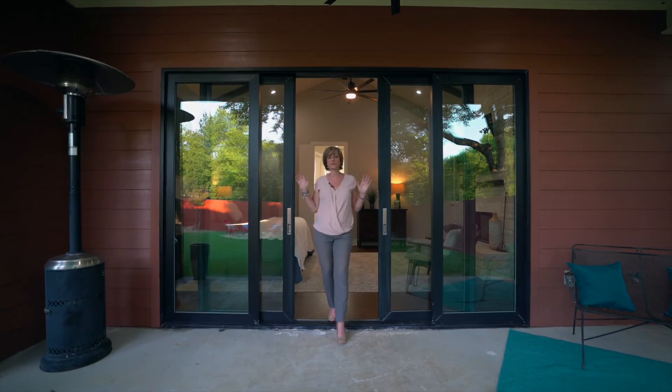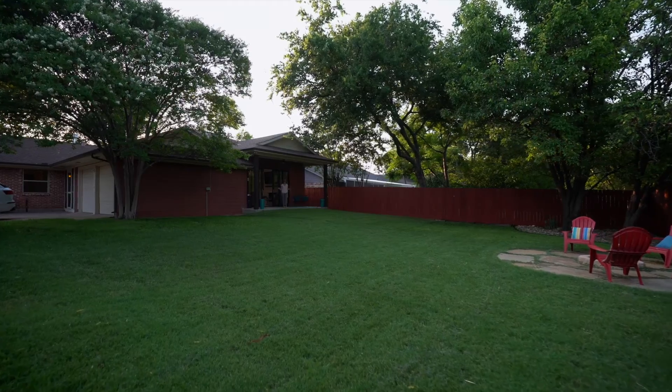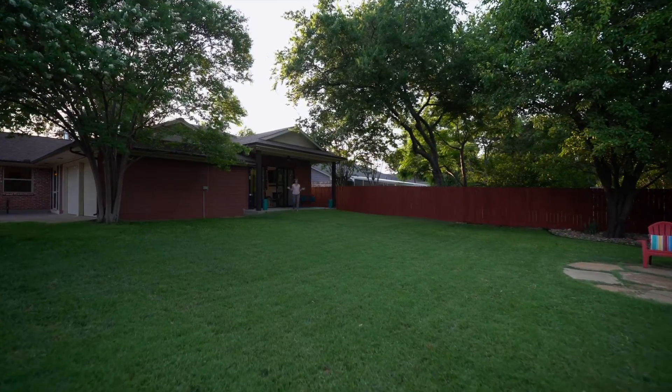And these sliding doors open to this gorgeous covered patio that overlooks this peaceful backyard. Oh, and that's a corner lot that sits on over a third of an acre, and you only have one neighbor. This home is going live this week.